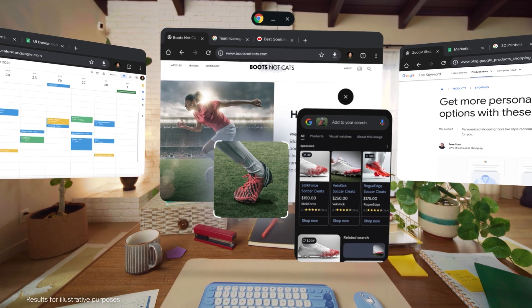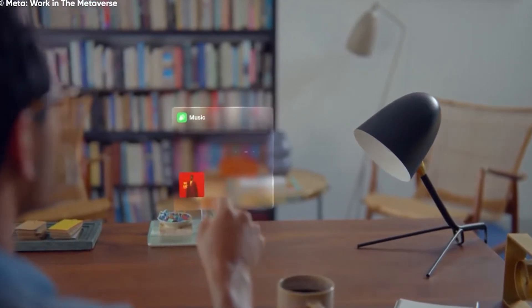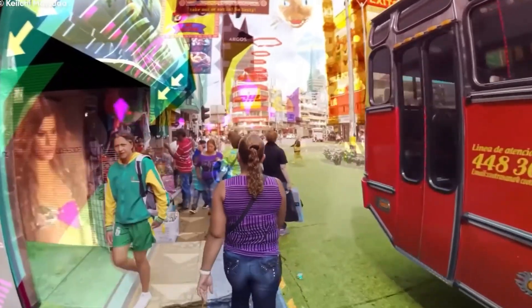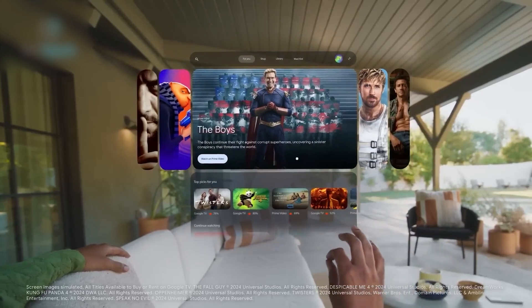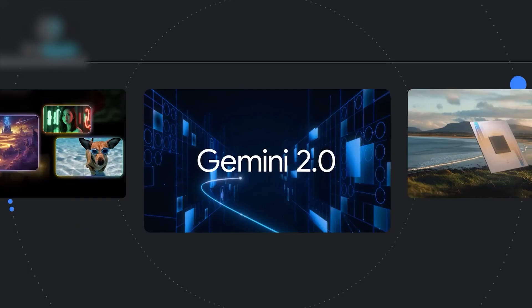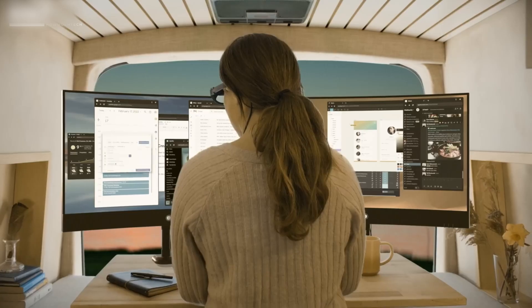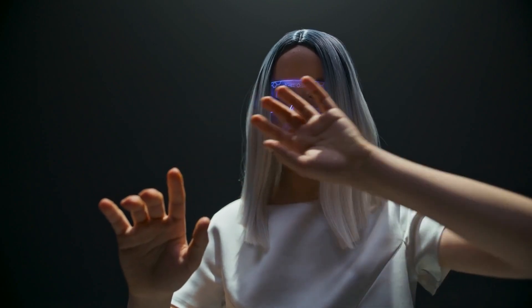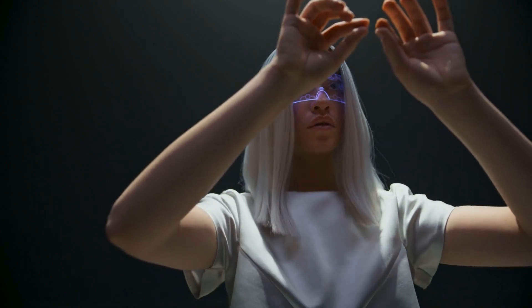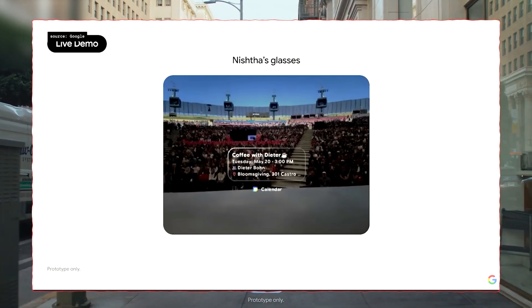That's what makes this more than just another gadget drop. Google is laying the foundation for a world where AI and computing vanish into reality itself, with Android XR and Gemini leading the charge. With the launch of Gemini-powered glasses and the Android XR platform, Google didn't just enter the AR race — it changed the rules. Instead of chasing headsets that simulate new worlds, Google is embedding AI into our world, using real-time perception, memory, and reasoning to enhance everyday life.